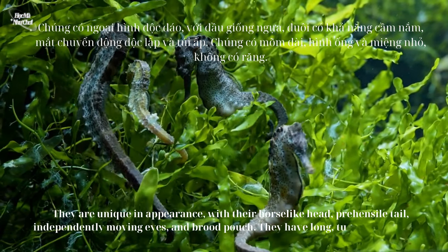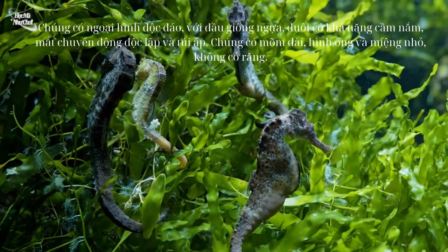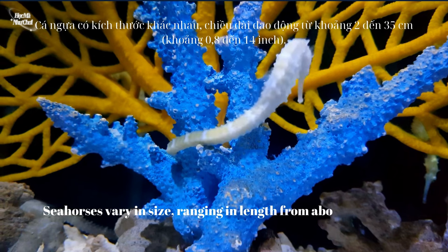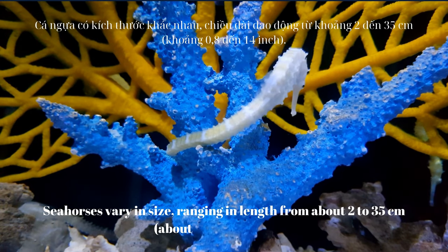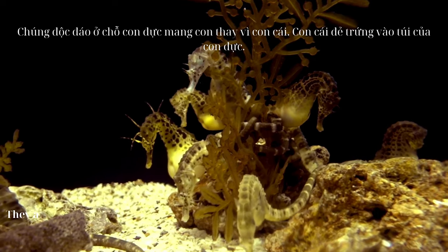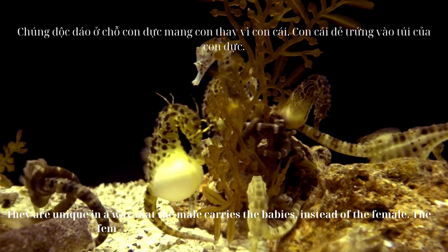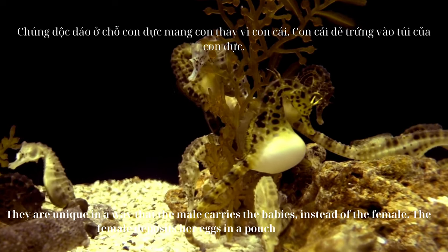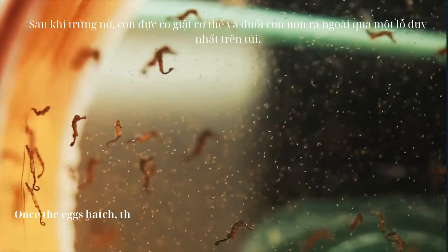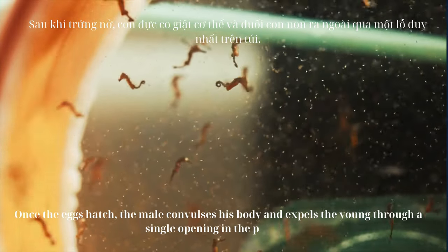They have long, tubular snouts and small, toothless mouths. Seahorses vary in size, ranging in length from about 2 to 35 centimeters, about 0.8 to 14 inches. They are unique in that the male carries the babies instead of the female. The female deposits her eggs in a pouch in the male, and once the eggs hatch, the male convulses his body and expels the young through a single opening in the pouch.